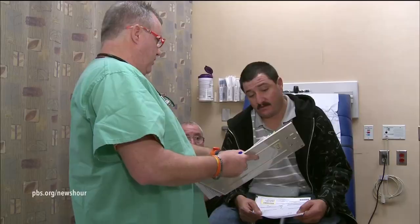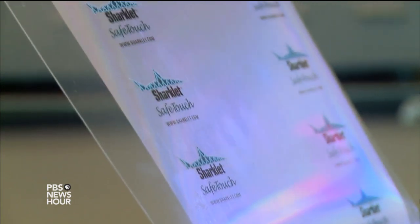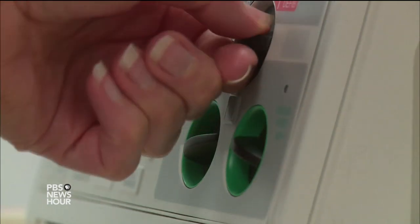HARI SREENIVASAN: Speaker and his team hope to bring Sharklet into hospitals. ETHAN MANN: We have got different kinds of films. You can take those, just peel and stick them. HARI SREENIVASAN: They have created a textured film which can be attached to high-touch areas like handrails and doorknobs.